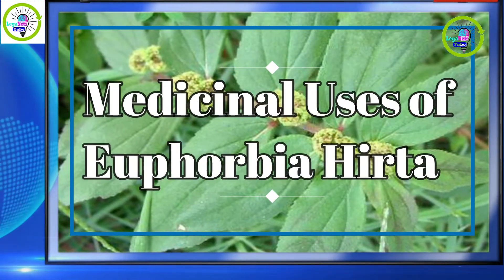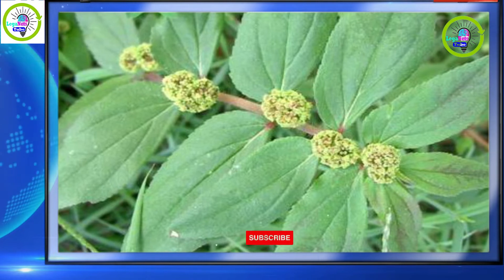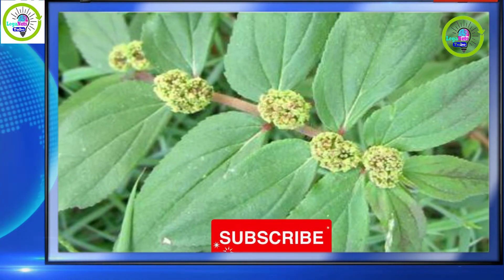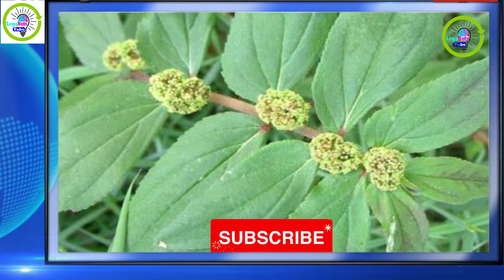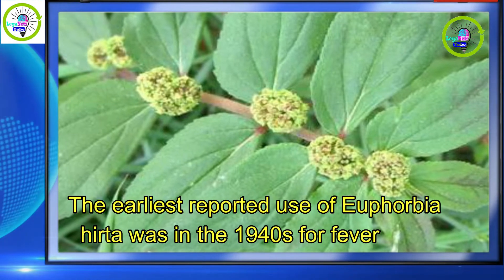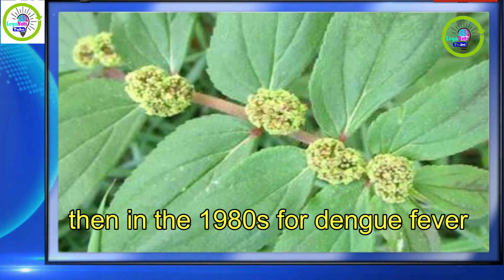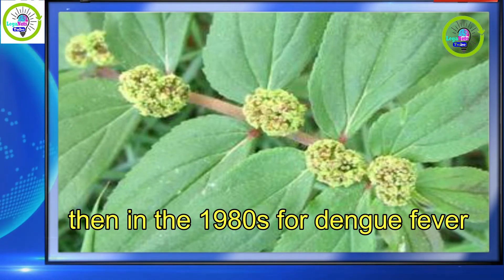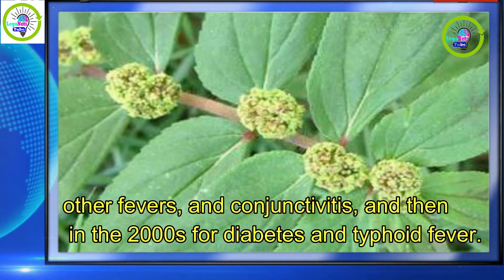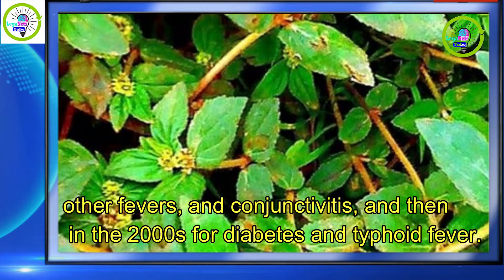Medicinal uses of Euphorbia hirta: it is known to respondents as tawatawa, brutobutonesin, goddess goddess, and mangagal. The earliest reported use was in the 1940s for fever, then in the 1980s for dengue fever, other fevers, and conjunctivitis, and then in the 2000s for diabetes and typhoid fever.